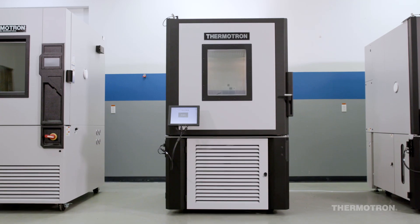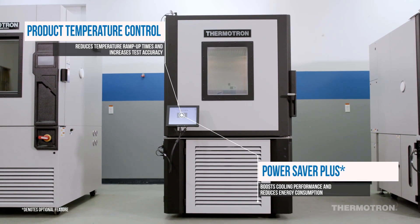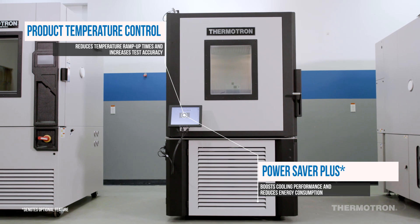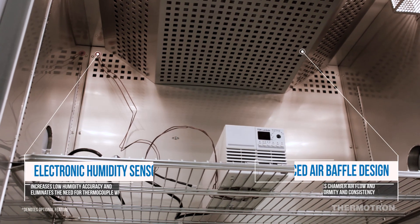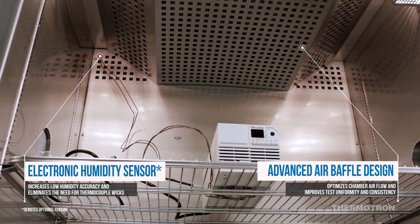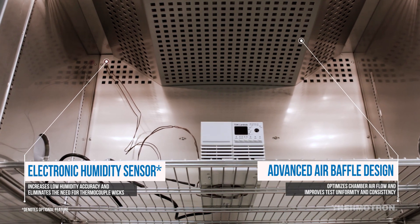As the most fully featured environmental chamber on the market, Thermotron's SE Chambers are the high-performance solution to your testing needs. With our advanced air baffle design, SE Chambers help to efficiently identify product design flaws and process weaknesses, improving product quality and reliability.